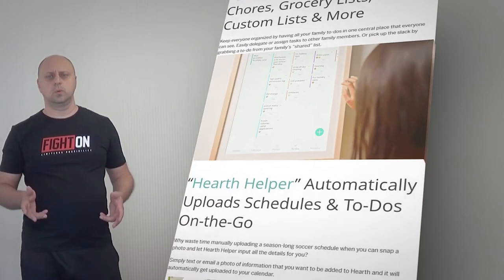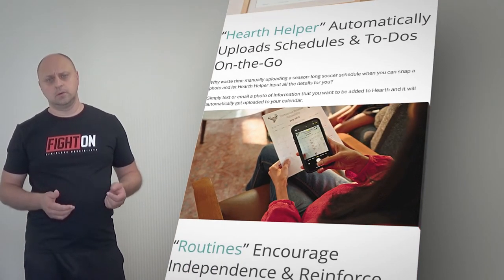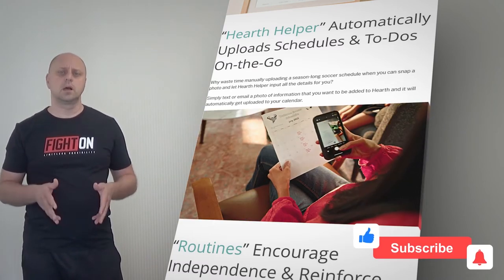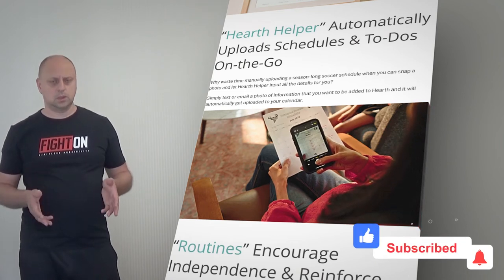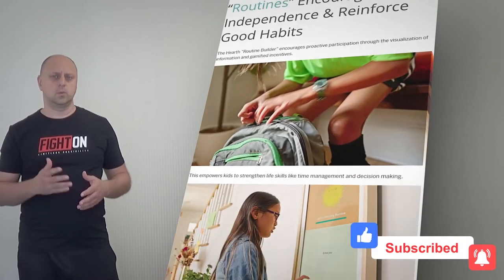Why waste time manually uploading a season-long soccer schedule when you can snap a photo and let Hearth helper input all the details for you? Simply text or email a photo of information that you want to be added to Hearth and it will automatically get uploaded to your calendar.